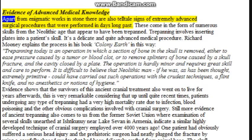Evidence of advanced medical knowledge. Apart from enigmatic works in stone, there are also telltale signs of extremely advanced surgical procedures that were performed in days long past. These come in the form of numerous skulls from the Neolithic age that appear to have been trepanned. Trepanning involves inserting plates into a patient's skull. It's a delicate and quite advanced medical procedure.